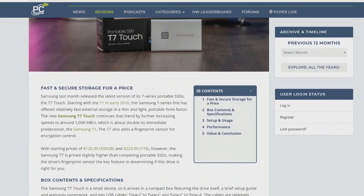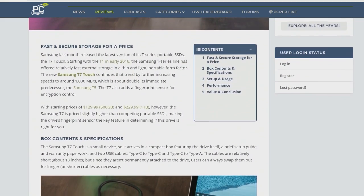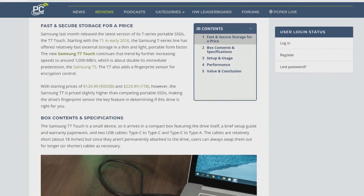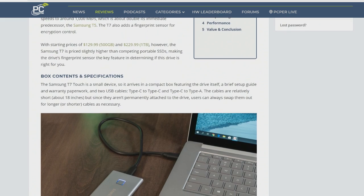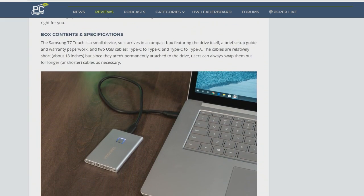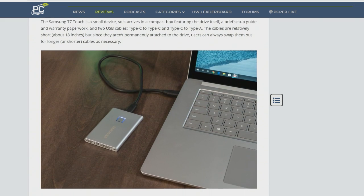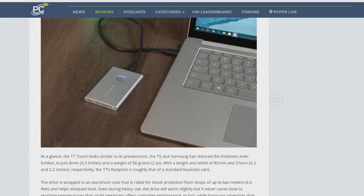It's fast, though. Think about the previous generations of this. Alan might have been on this show when the T5 came out — that was the previous version. They went from T1 to T3 to T5 and now T7, so they've been doing odd numbers. And this is the latest generation of their small, portable, fast USB SSD.